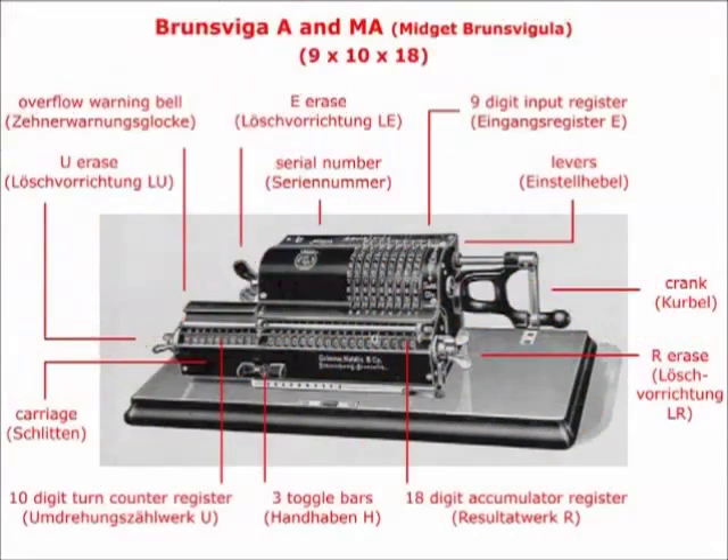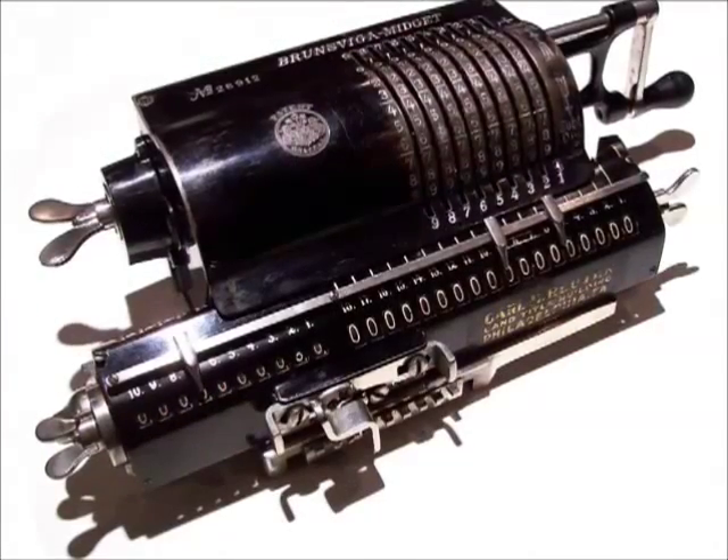According to the serial number 26912, my machine was built in early 1914. The price was 600 Deutschmark in 1910 — that was about a 10 months income of a skilled worker.